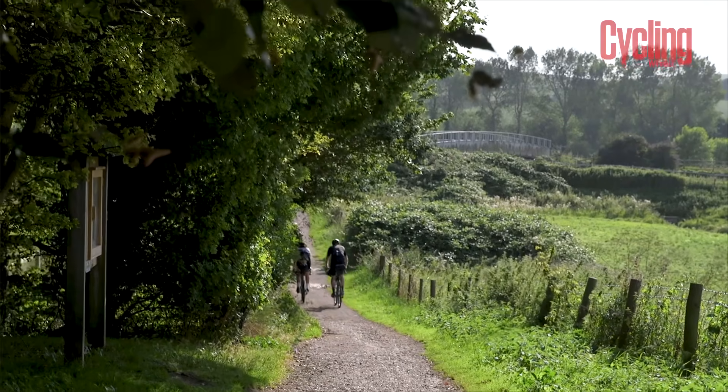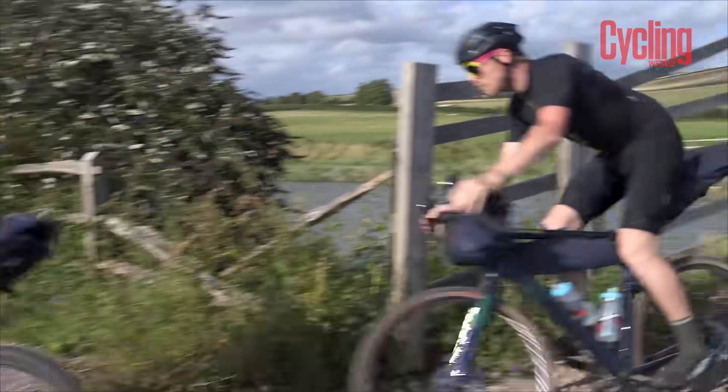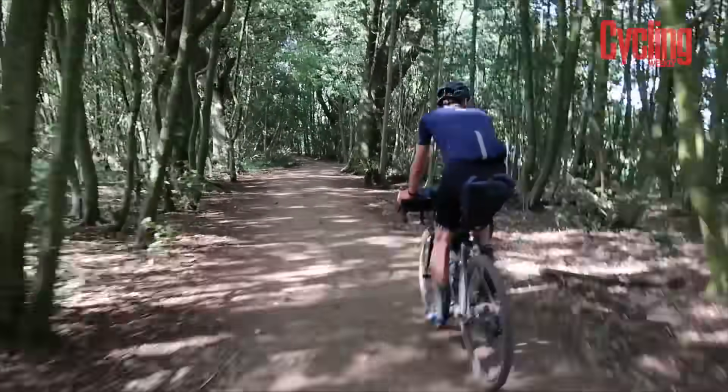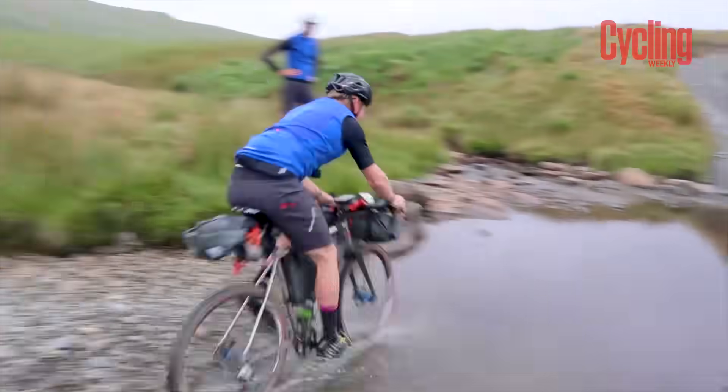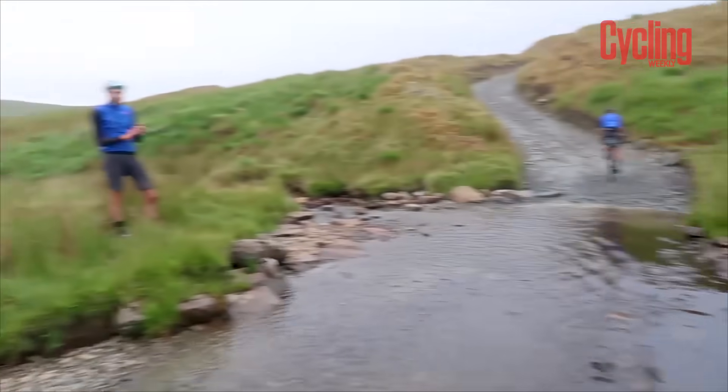We've chosen a selection of routes from across the UK and wanted to make it as accessible as possible. These are all quite close to major population centres, so whether it's something from your local town or city, or you want to travel a bit further, they're really easy to get to by train.